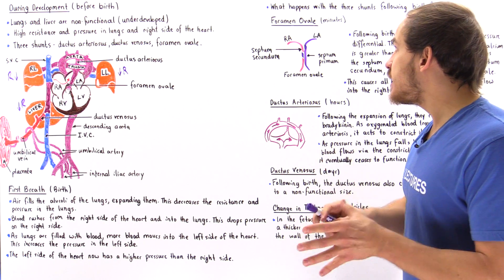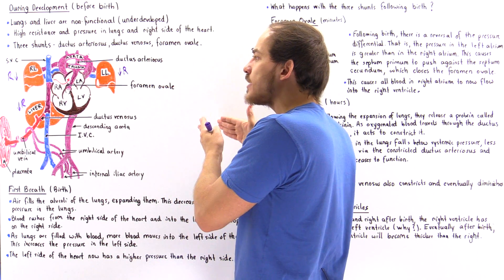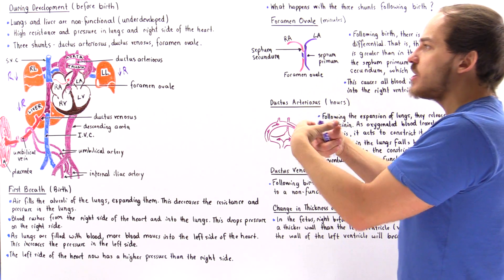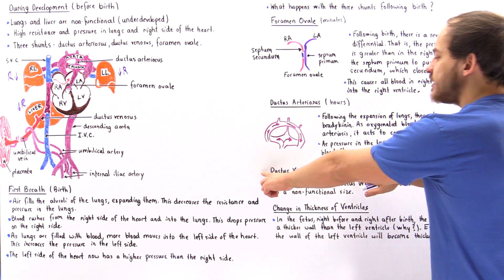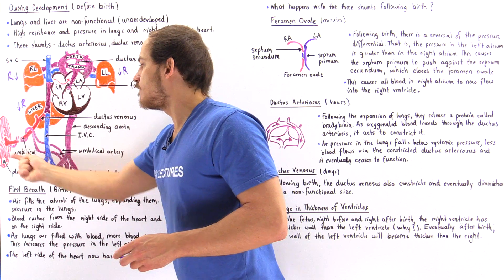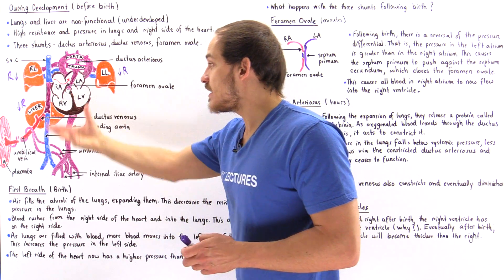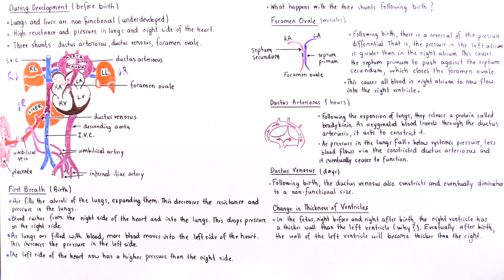To summarize the timeline: within minutes, the foramen ovale closes as a result of the reversal in pressure between the right atrium and left atrium. Within hours, the ductus arteriosus constricts and blood ceases to flow from the pulmonary trunk into the aorta. Within days, as a result of the clamping process, resistance inside the umbilical vein increases, causing less blood to flow inside the umbilical vein and ductus venosus, which eventually becomes non-functional.